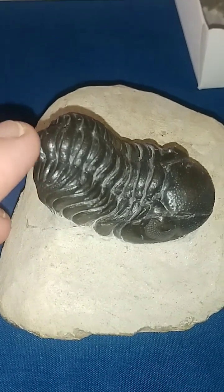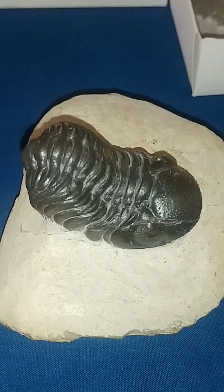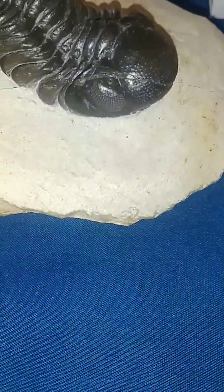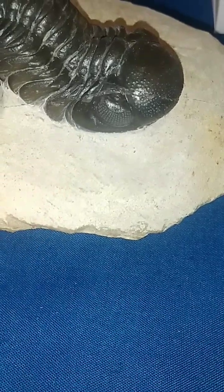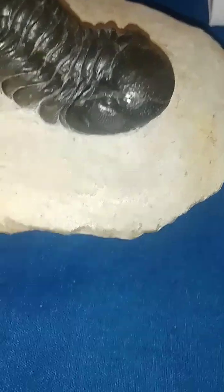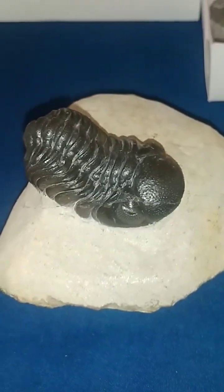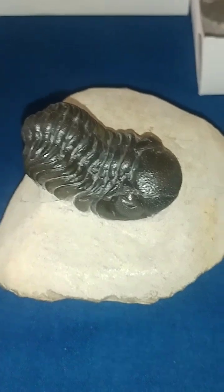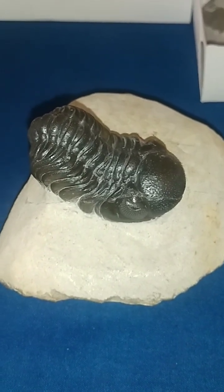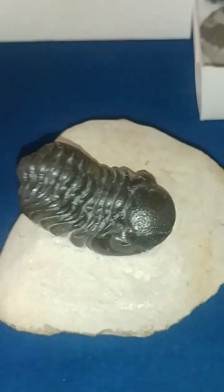This guy's got really good definition on it, it's not torn up at all, and this is not repaired. Look at that right there — those are the eyes. Its eyes are still preserved! This is a Phacops — P-H-A-C-O-P-S — and this is a really exceptional one. It's from Morocco. You all have a wonderful day, please comment, like, and subscribe. Thank you very much!